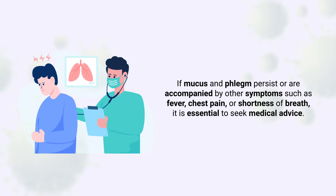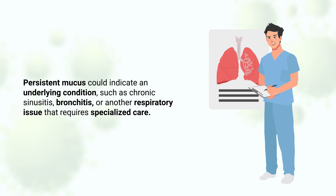If mucus and phlegm persist or are accompanied by other symptoms such as fever, chest pain, or shortness of breath, it is essential to seek medical advice. Persistent mucus could indicate an underlying condition such as chronic sinusitis, bronchitis, or another respiratory issue that requires specialized care.